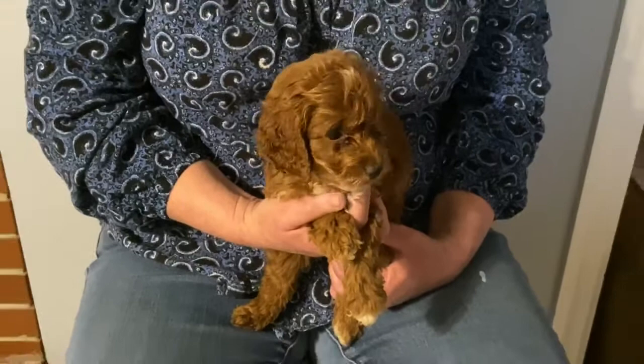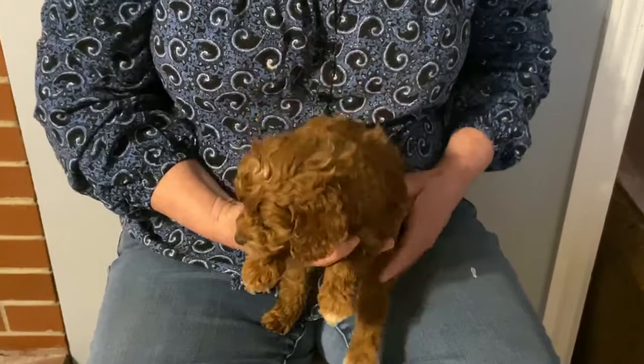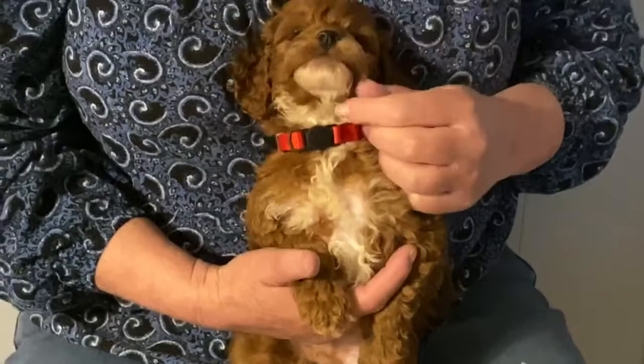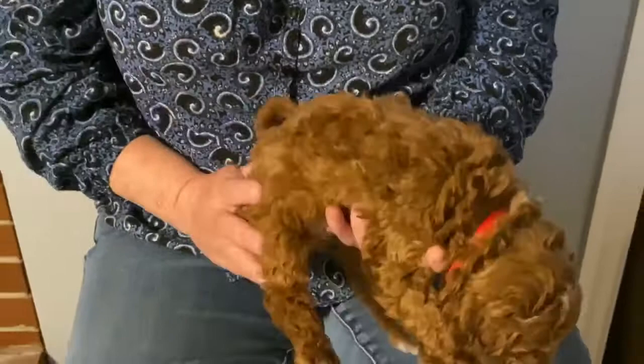This is the red collared male — he is wavy, really cute and small, cute little face. He's got a little white on his chest, a little on his chin, and a nice wavy red coat. This is the red collar male, ready April 17th. Thank you for viewing.